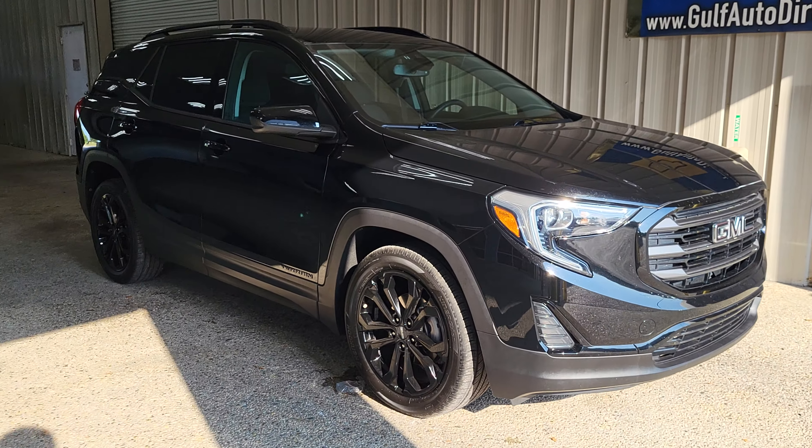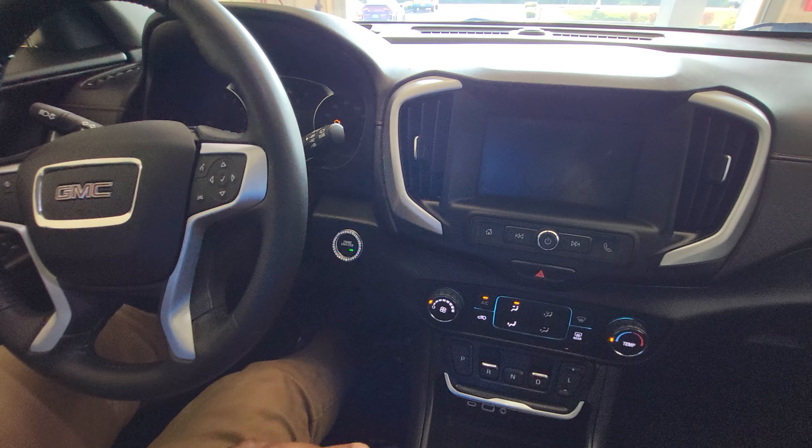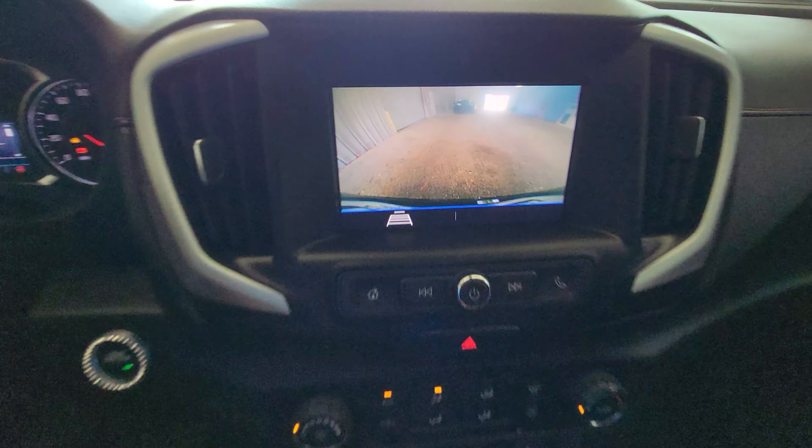All right, there's our GMC Terrain. Let's pull it out to where we can see it a little better. Put that in drive — I'll throw it in reverse so you can check out that backup camera.